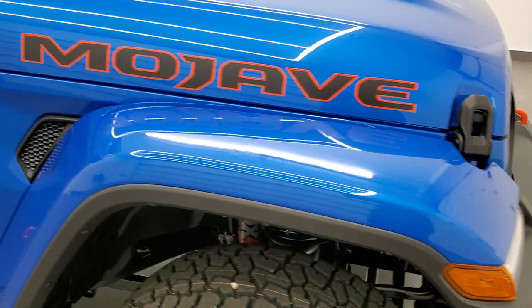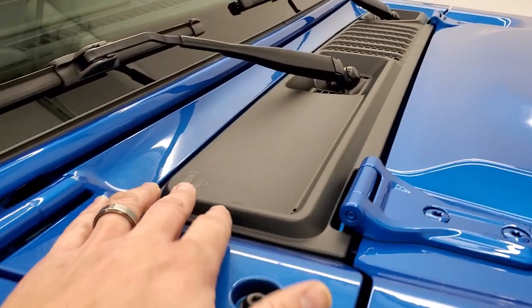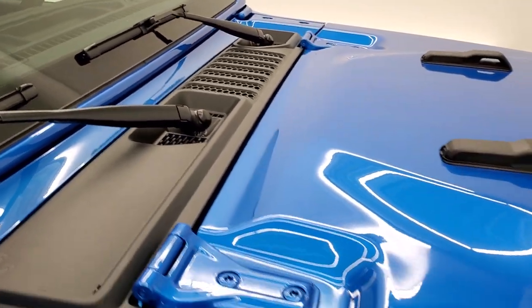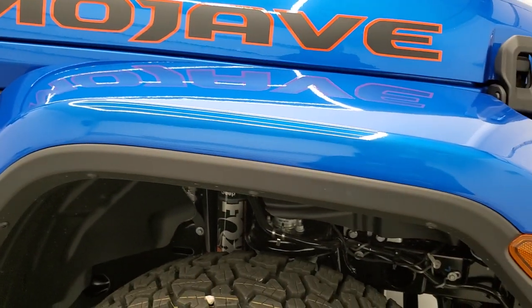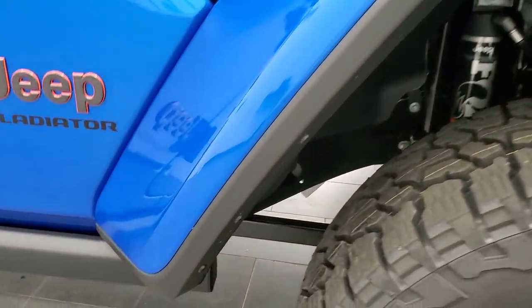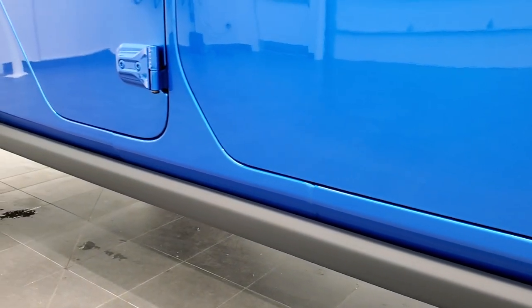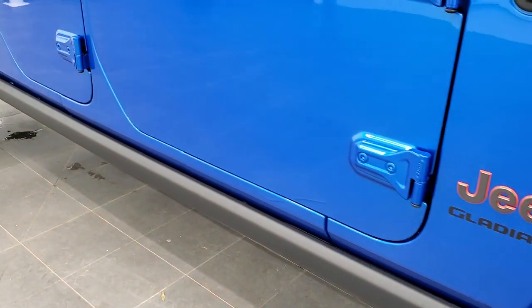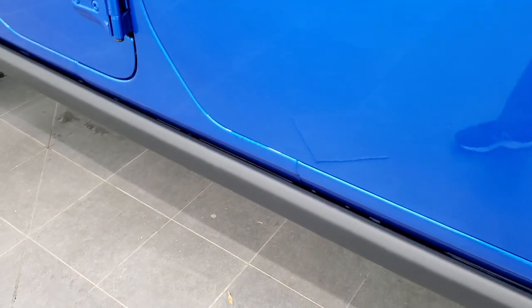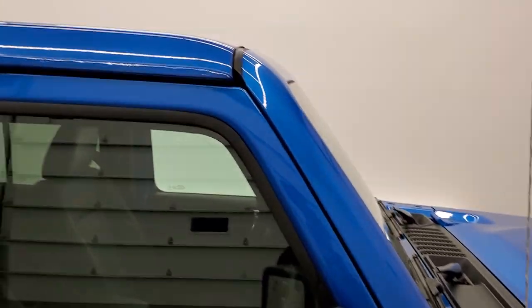Really like the look on this particular Gladiator. You also get the Jeep graphic climbing up the side and the plastic shroud there. On the Gladiator you get these rock rails, which protect the body if you hit a hard rock when off-roading in the desert. You can take the doors off and take the top off, just like any other Wrangler.